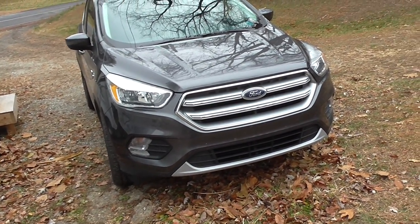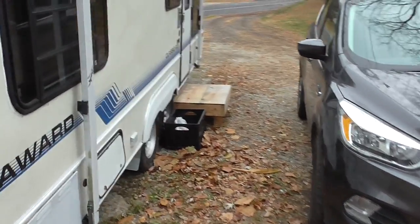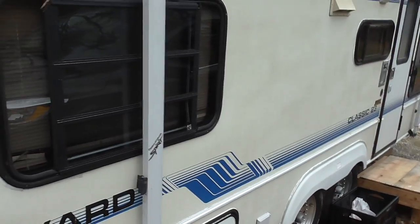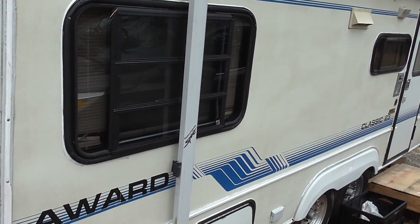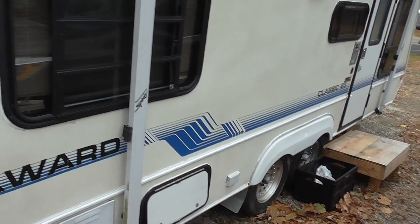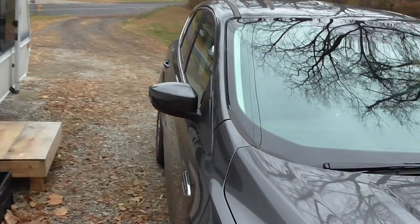It would make better sense to simply not keep this travel trailer in the driveway. That's a stupid place to put it anyway and leave it — a stupid place to leave it.